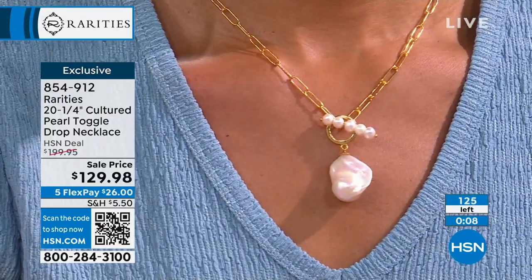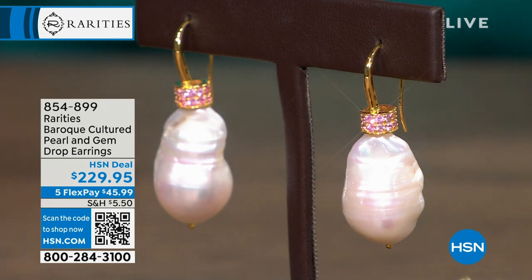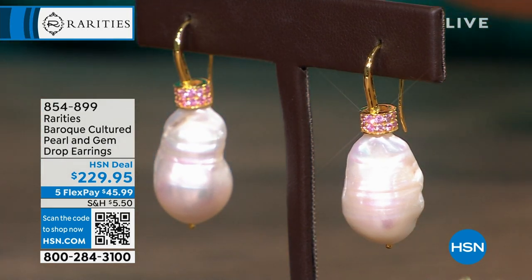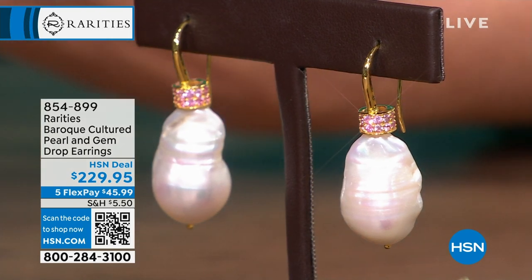It's that modern twist. We're counting backwards — we have fewer than 127 of these, and we have hundreds of people in the ordering process, so I'll let you know when it completely sells out. We also have a handful of the matching earrings in that Baroque shape — they're $229.95. I have seven remaining in the white, and two left in the black. 854-899.